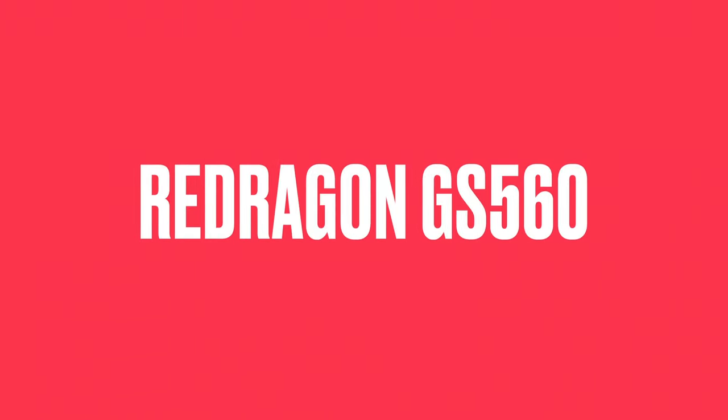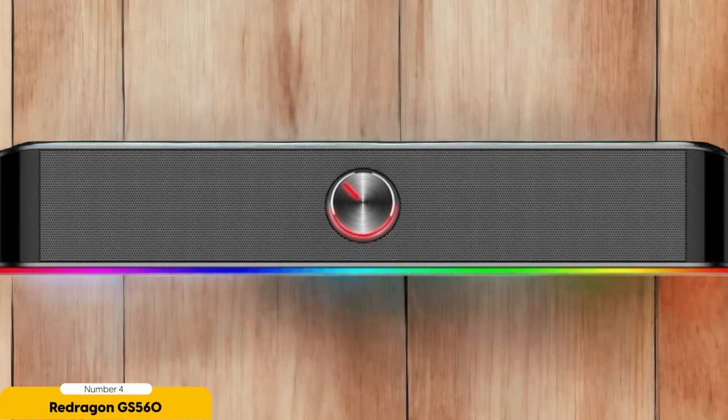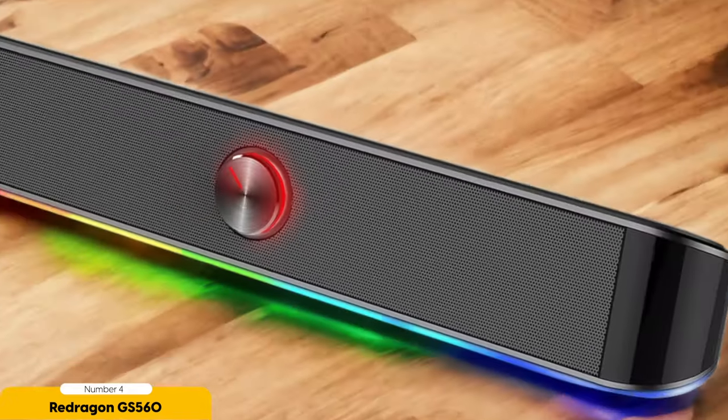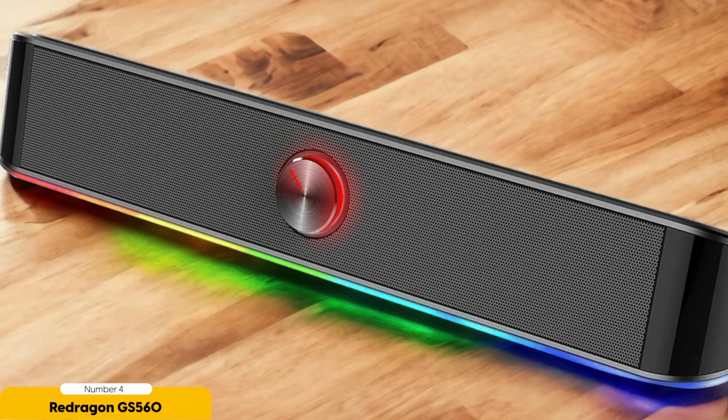Number 4: Red Dragon GS 560 RGB Desktop Soundbar – Best for Budget Gaming. Let me introduce you to the affordable option that delivers excellent performance without breaking the bank. The Red Dragon GS 560 RGB Desktop Soundbar is a budget-friendly soundbar that offers impressive sound quality and a stylish design.